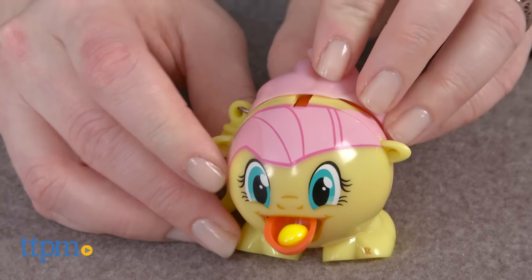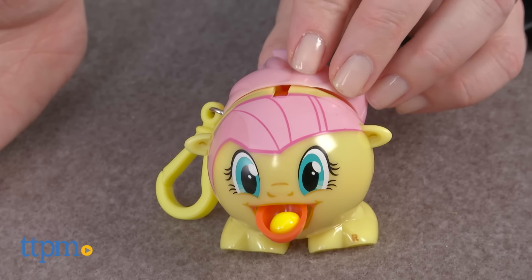Your favorite My Little Pony characters now have a rad new look. Hi, I'm Laurie from TTPM. Rad's collectible candy dispensers now feature favorite My Little Pony characters.